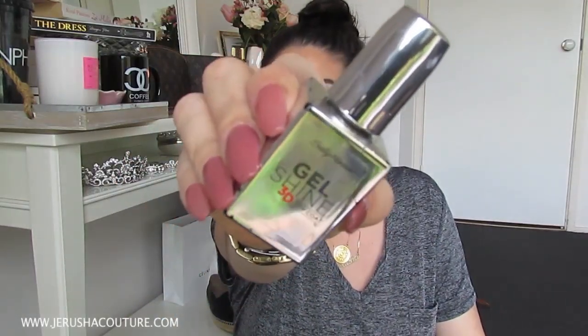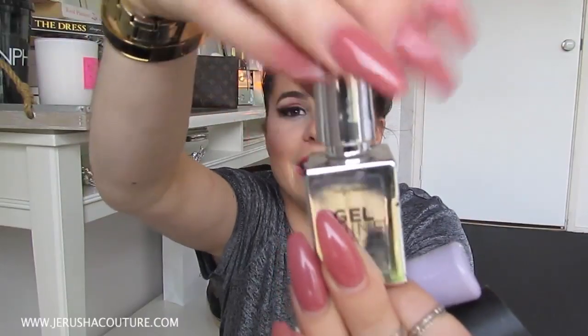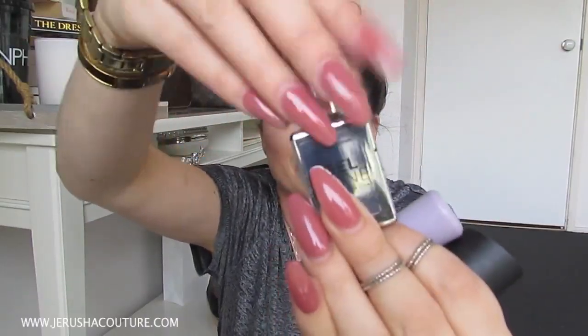Nail polishes and treatments. I did show this in my unboxing — I totally botched the name. It's the Sally Hansen Gel Shine 3D top coat, not 360. It is really good — makes your polish really beautiful, super shiny, similar to a shellac top coat. The only downside is the bottle flakes off, so there are silver foil flakes that get stuck in the top coat when you paint your nails, which nobody wants.